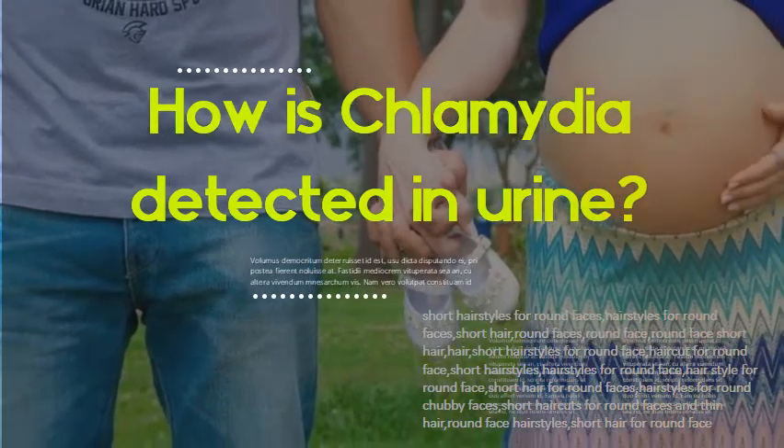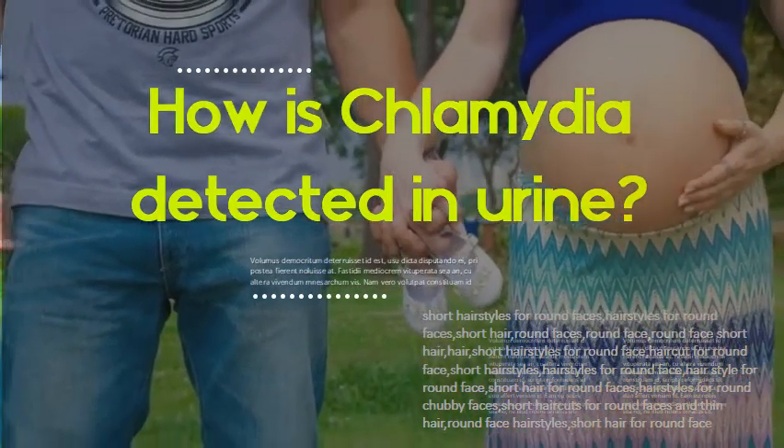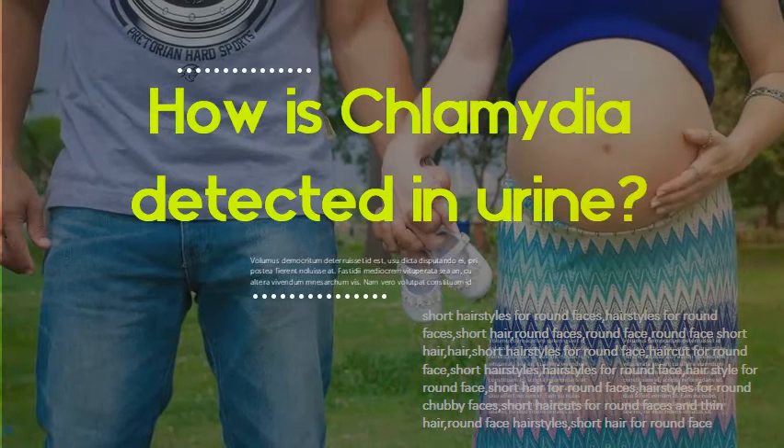How is chlamydia detected in urine? NAAT is a molecular test that detects the genetic material DNA of Chlamydia trachomatis. It is generally more sensitive and specific than other chlamydia tests, and can be performed on a vaginal swab on women, or urine from both men and women, which eliminates the need for a pelvic exam in women.